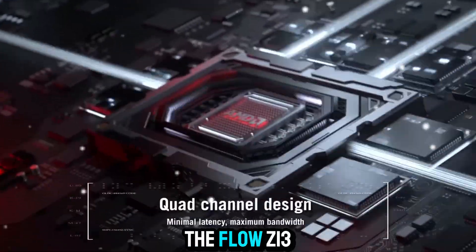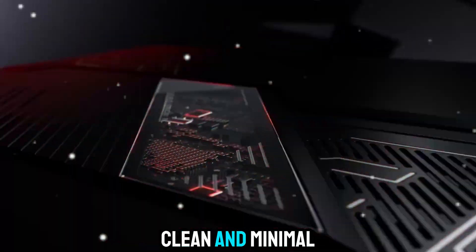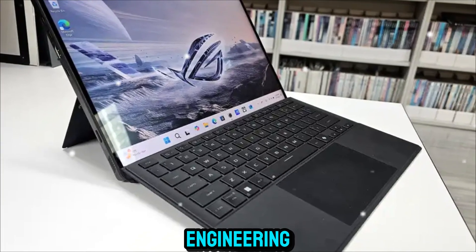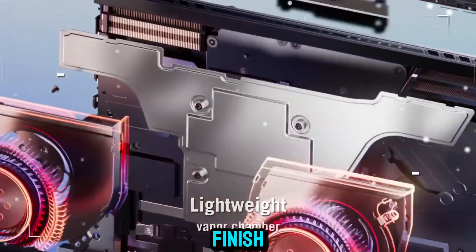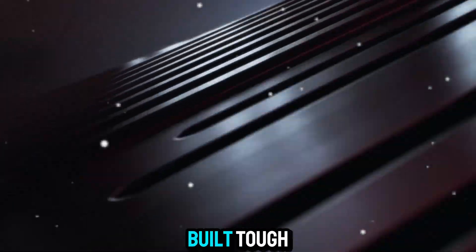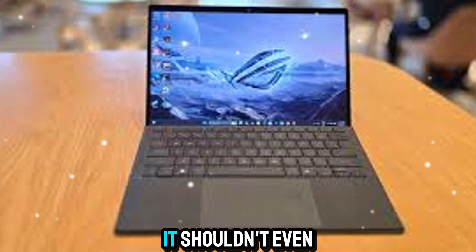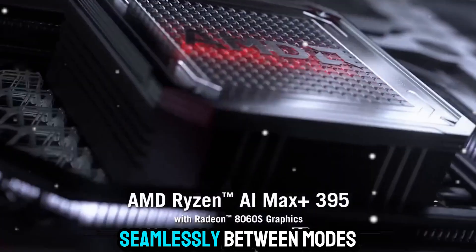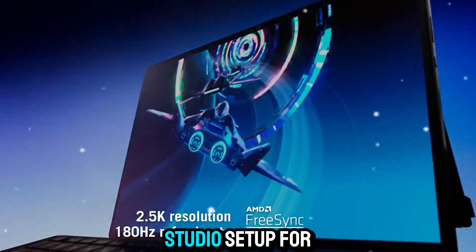At first glance, the Flow Z13 doesn't shout for attention — it whispers confidence. It's sleek, clean, and minimal. But behind that polished exterior hides one of the most advanced pieces of gaming engineering ever made. The chassis is crafted from high-grade aluminum alloy with a brushed finish and precision-cut edges that give it a futuristic industrial vibe. It's built tough yet weighs less than most ultrabooks. The unique convertible design allows it to transform seamlessly between modes, from a full-fledged gaming laptop to a tablet, or even a studio setup for creative work.